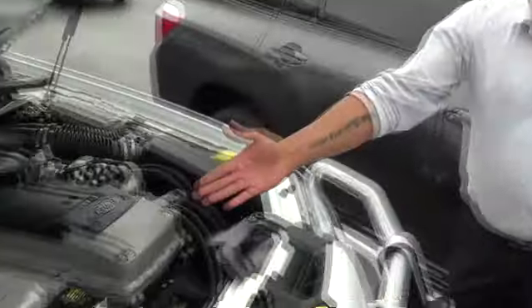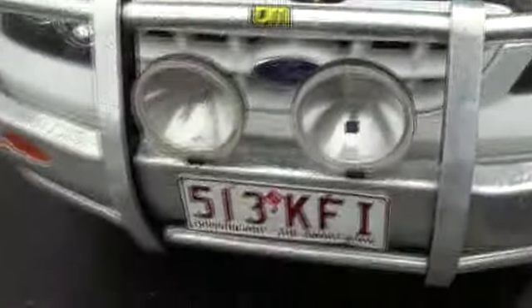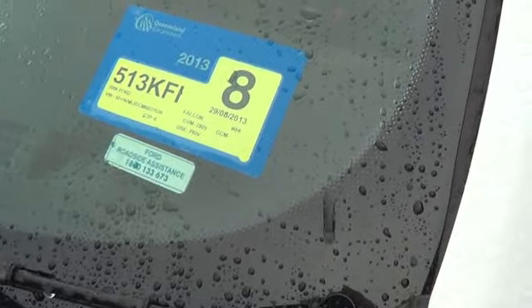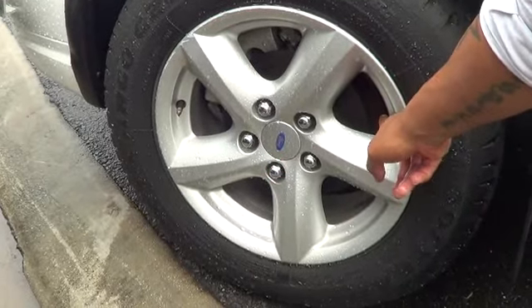G'day, Peter Chess from Trinity Auto Group, mate, just running through a little virtual demo for ya. 4 litre straight 6 cylinder, TJM bull bar. Mate, you've got rego through to the 29th of the 8th of 2013. 16 inch alloys.